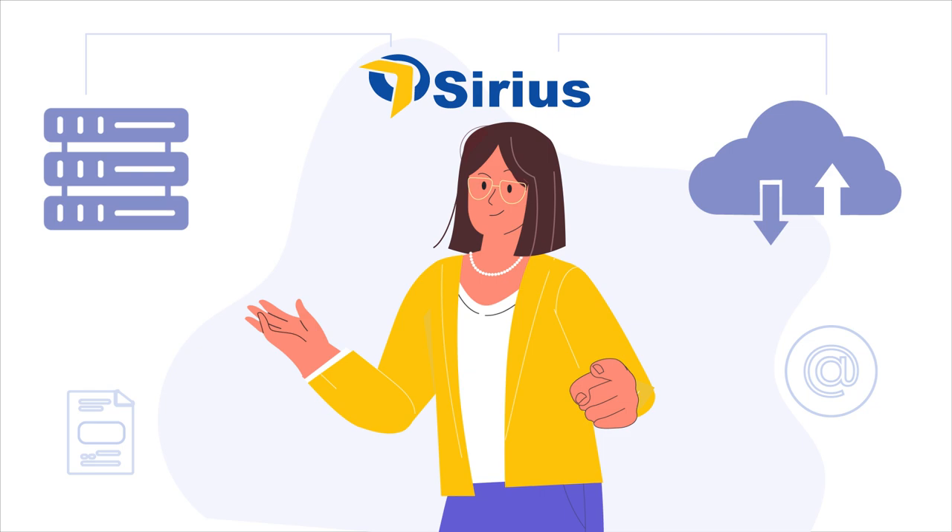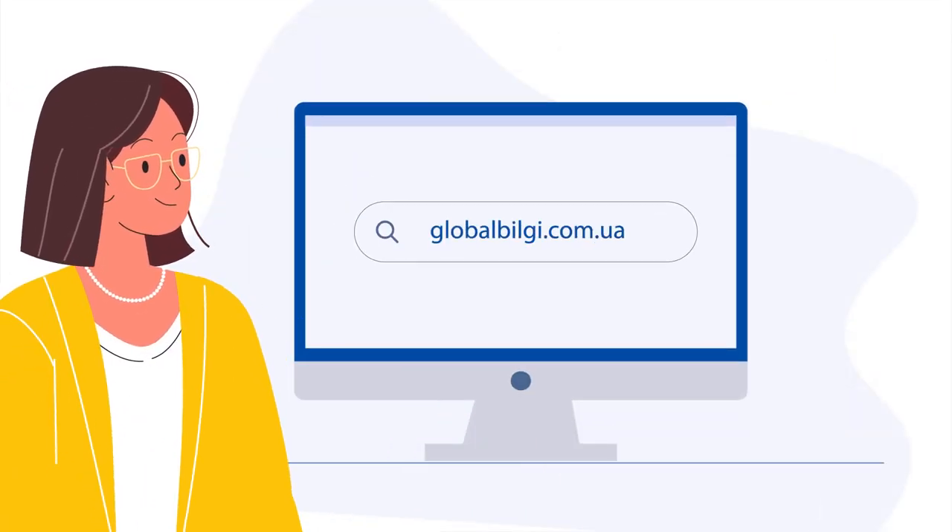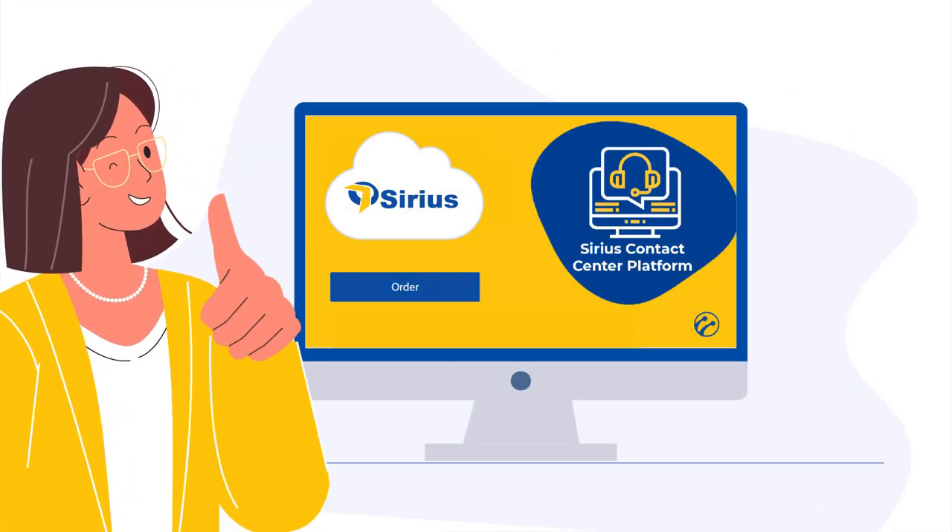Are you ready to upgrade your contact center? Visit globalbilgi.com.ua to learn more about Sirius.